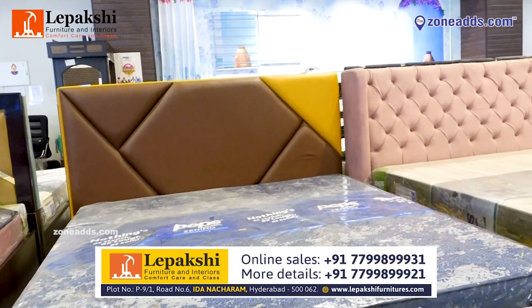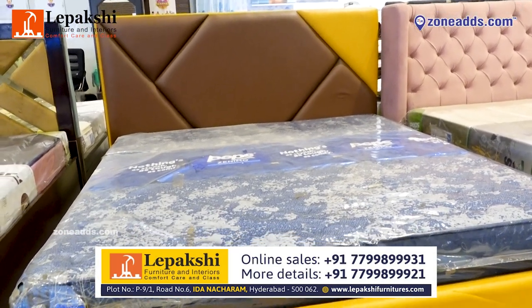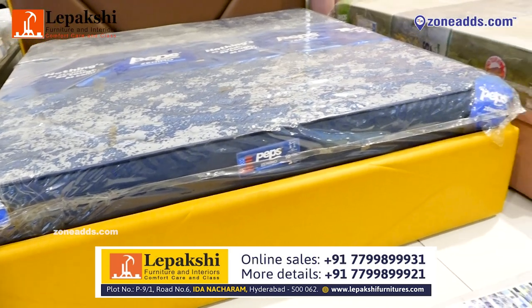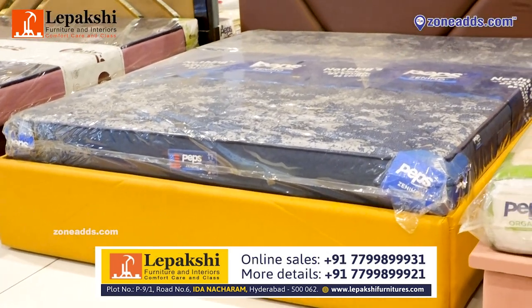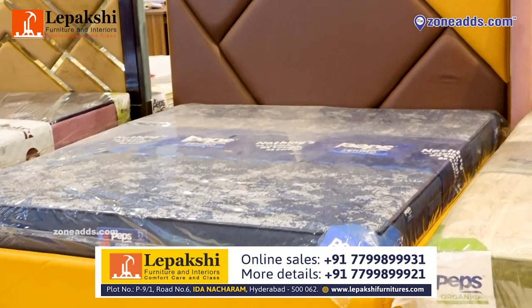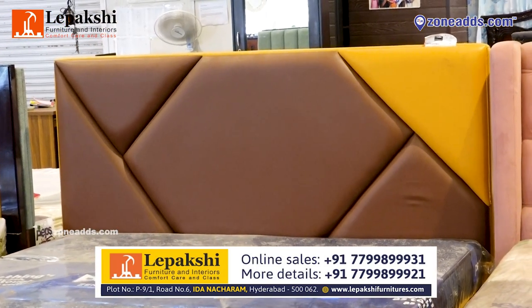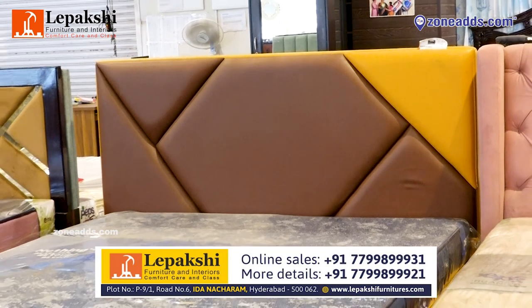This is one more beautiful model we have which is covered by fully leatherite fabric. It comes with fully hydraulic storage. The dimensions are 6x6 and up. You can customize the fabric, size, color, and storage as per your requirement.